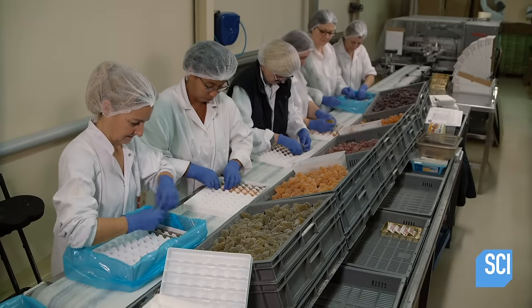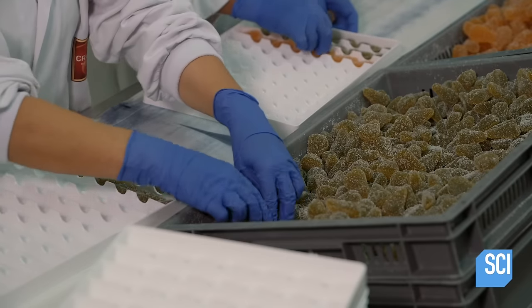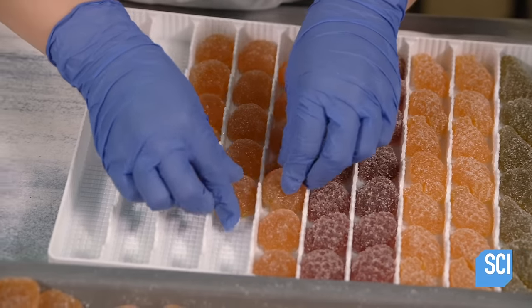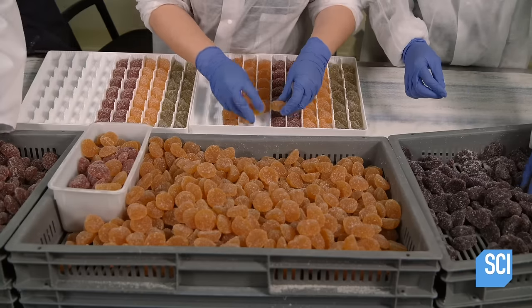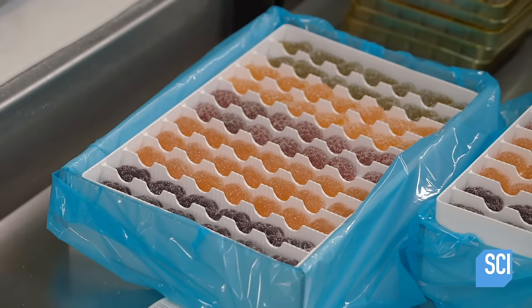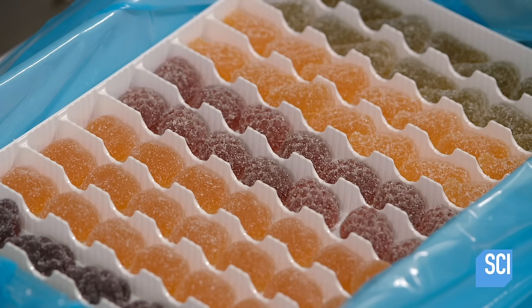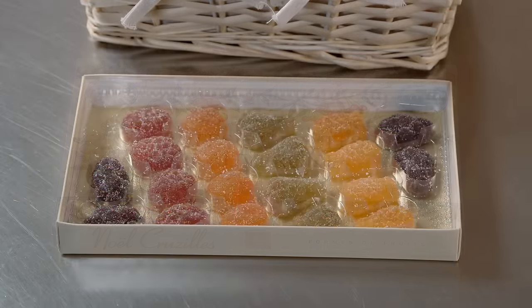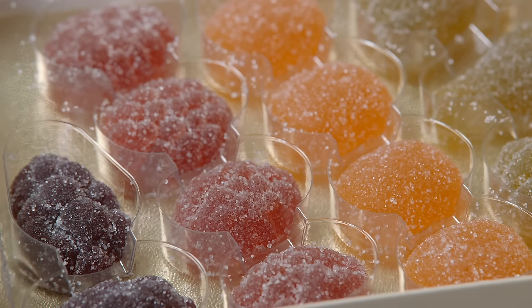On the packaging line, a slow conveyor belt moves retail boxes in front of a row of workers. Each worker is responsible for a single flavor. While placing the required number of fruit jellies in the box, she also performs a quality control check, removing and replacing any that are misshapen. This ensures that these traditional fruit jellies look as good as they taste.